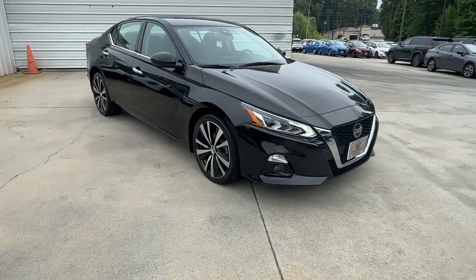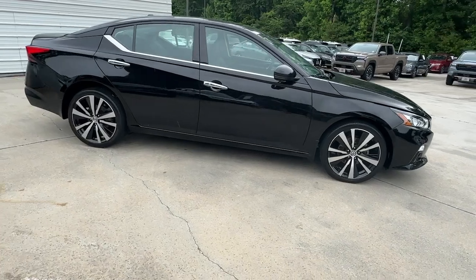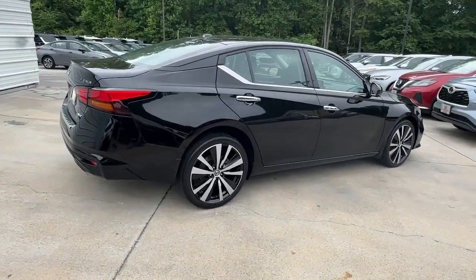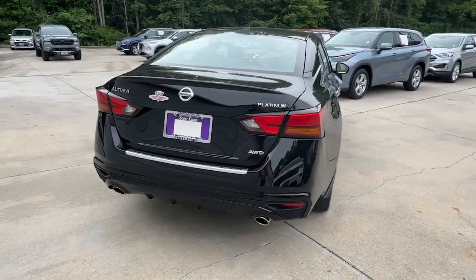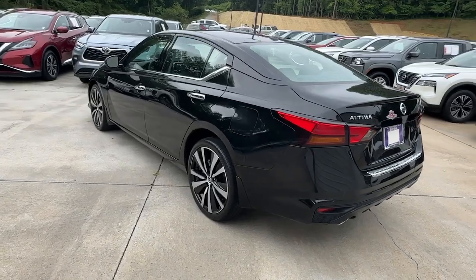You will be amazed by this 2021 Nissan Altima with less than 35,000 miles on the odometer. This vehicle provides excellent value. Here's a stylish, family-friendly Nissan Altima — the midsize sedan with available all-wheel drive and standard driver assist safety features.